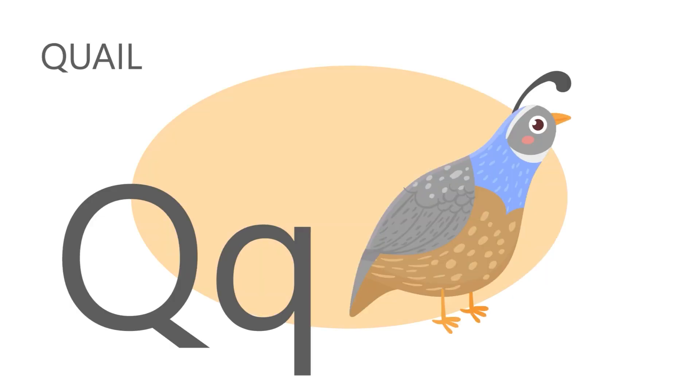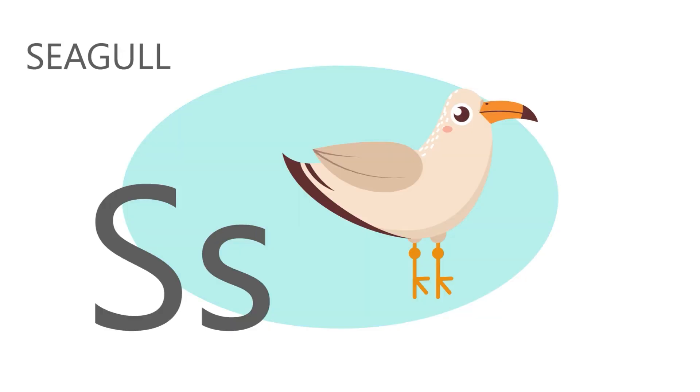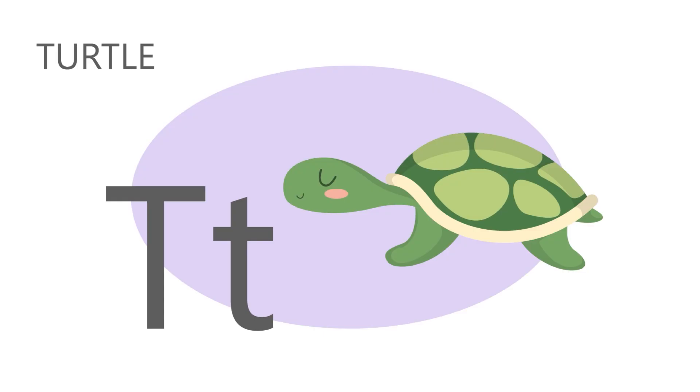Q is for quail. Quail Quail. R is for raccoon. R R Raccoon. T is for turtle. T T Turtle.